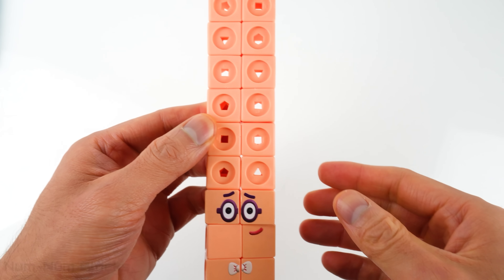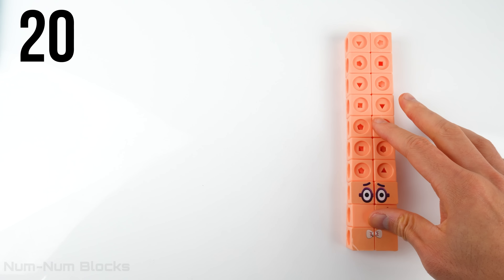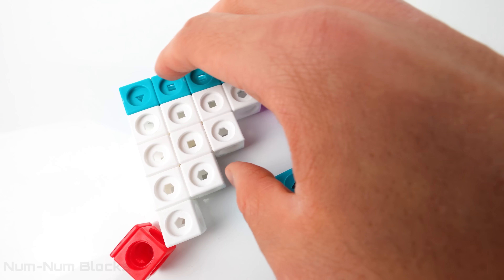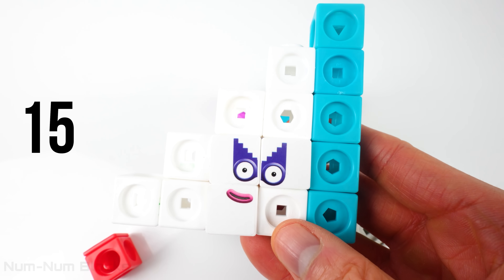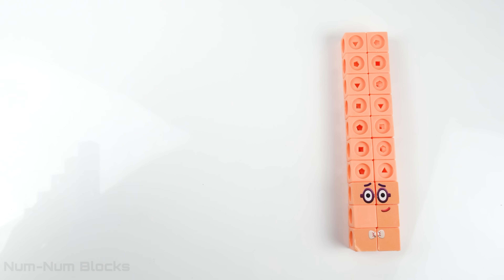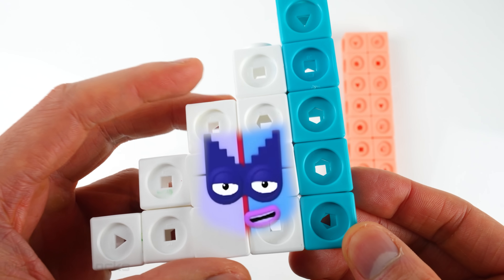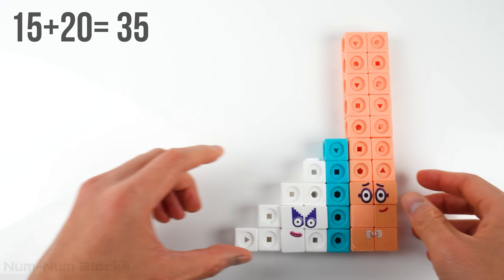Let's put the number blocks together. Let's lay down 20 right here on the far right. Who should we pick up next? Let's pick up this one — 15. It's Agent 15. 15 plus 20 equals 35.